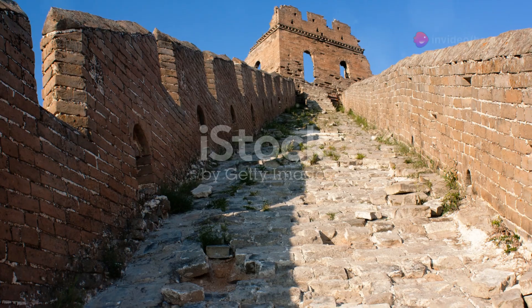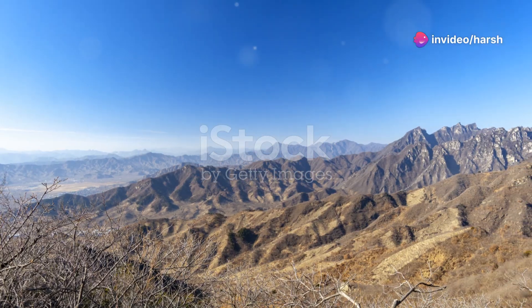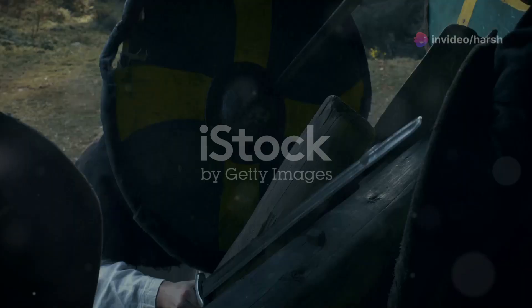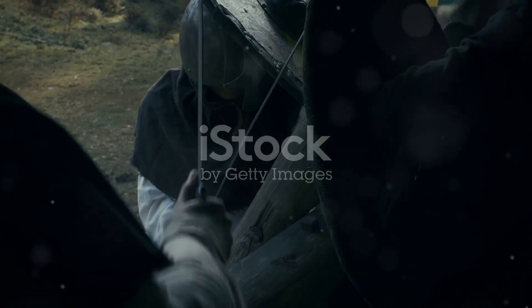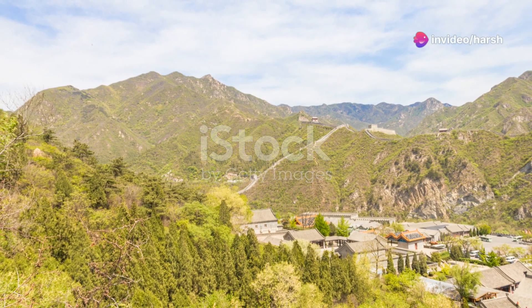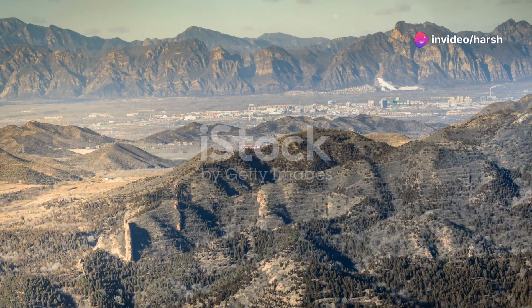So why does the Great Wall of China continue to captivate us? It's more than just a physical barrier. It's a symbol of China's enduring strength, ingenuity and resilience. It tells a story of a civilisation's determination to protect and preserve its heritage. Next time you think of the Great Wall, remember it's not just a pile of bricks and stones — it's a testament to human ambition and perseverance.